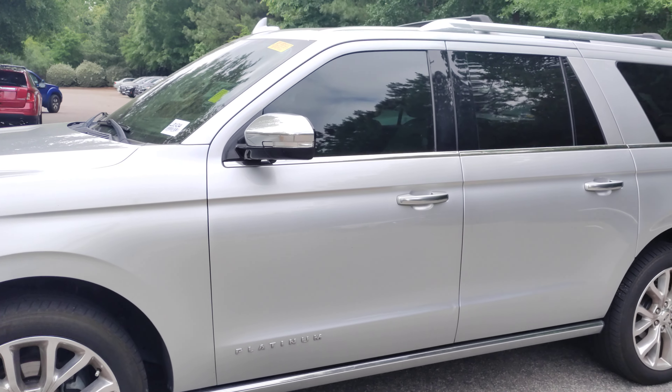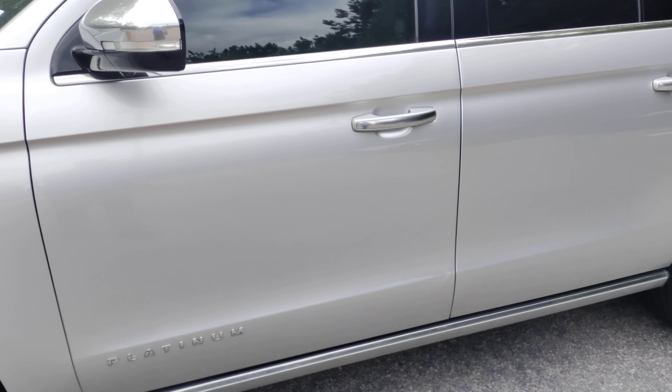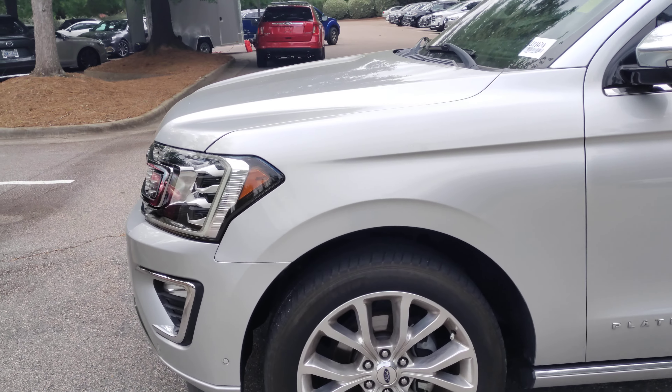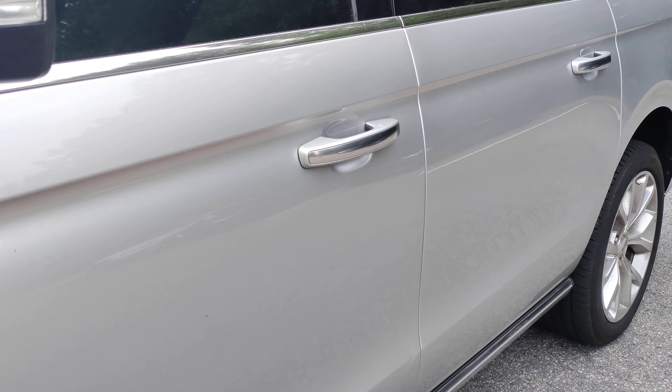I do see one chip there on the door, and I do see an imperfection here — looks like a ding. Other than that, alongside the driver's side I do not see any other blemish or imperfection to point out.